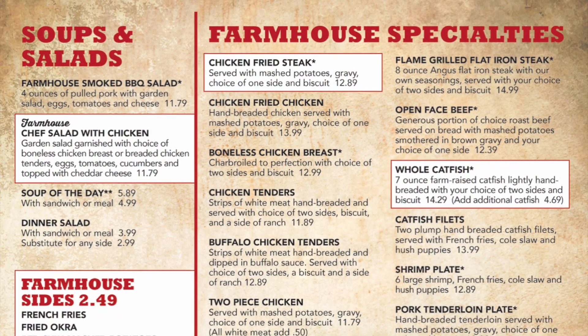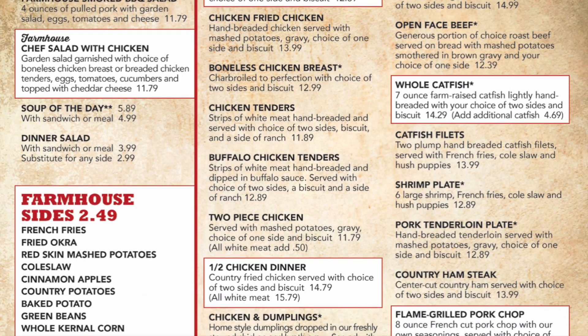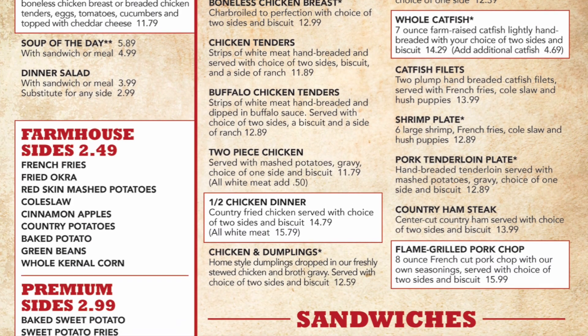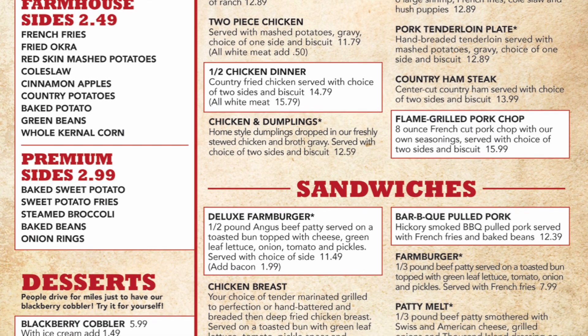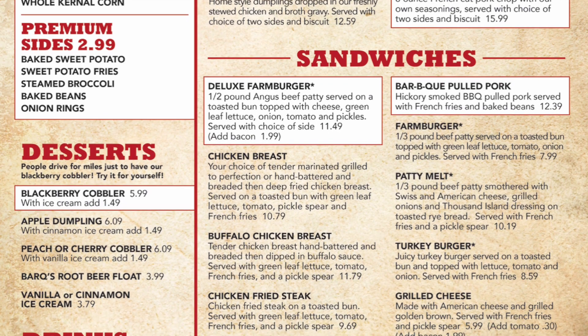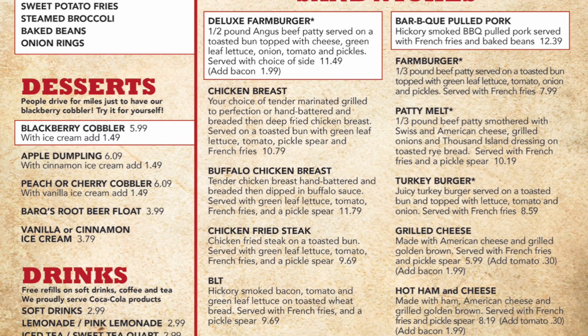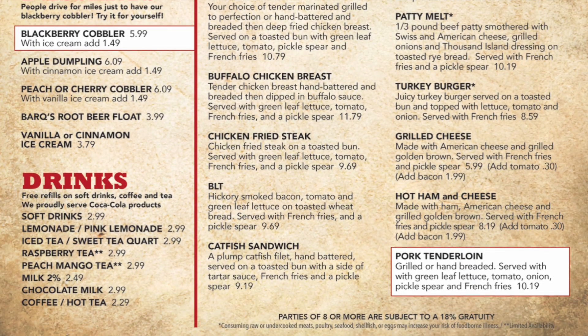For lunch and dinner they offer soups, salads, burgers, and sandwiches. Popular items include their chicken fried steak, catfish, fried chicken dinner, pork chops, and barbecue pulled pork. If you can save room for dessert you won't regret it — they're known for their blackberry cobbler that you can get with a dollop of ice cream. Other desserts include apple dumplings, peach and cherry cobbler, root beer floats, and ice cream.